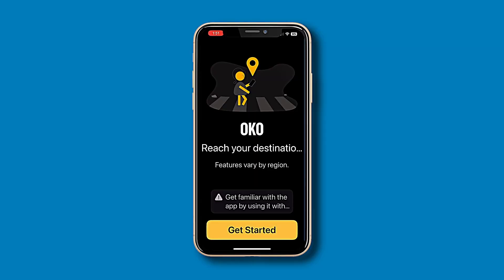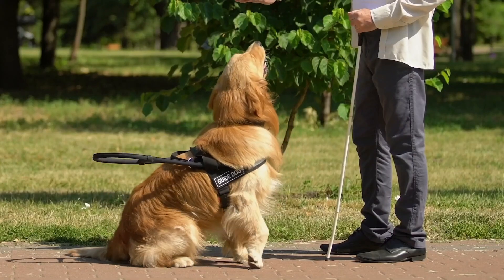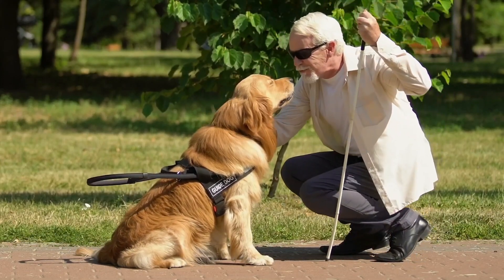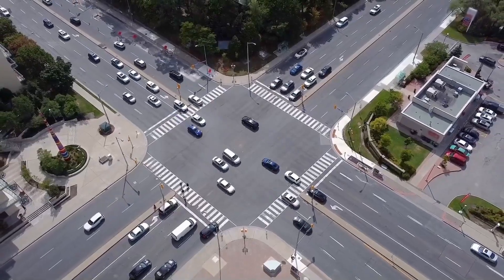Honestly, I've never had any bad experiences using the app. Now of course, we've got to point out the fact that OKO is not a replacement for your regular orientation and mobility training or skills. In fact, when you first launch the app and go through all the terms of service, it plainly states that this should not be a replacement for all your other skills and techniques, and you should not rely just on the OKO app. If you are a cane user or a guide dog user, you absolutely will still need to use your cane or your dog, and of course you're still going to pay attention to the traffic flow.